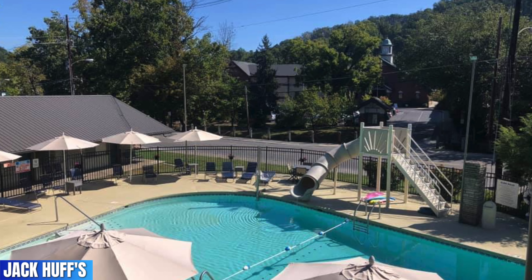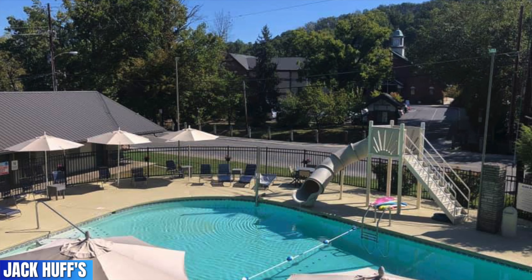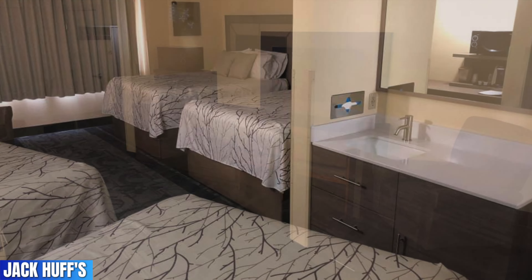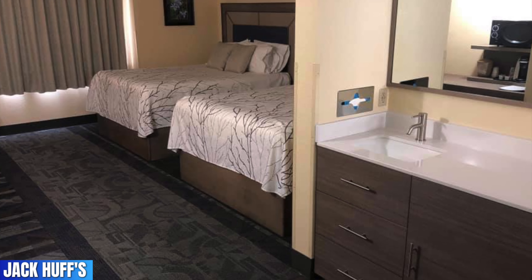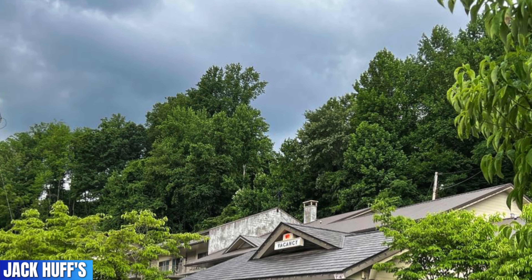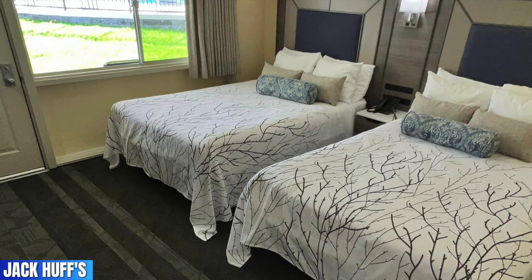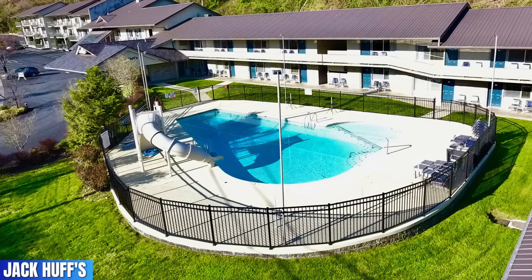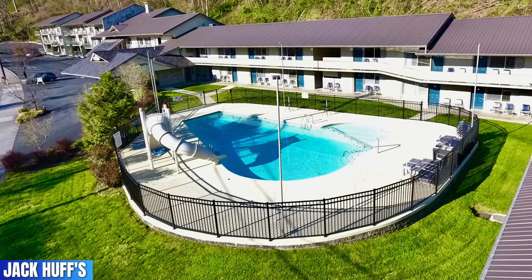With a 4.7 rating, this is Jack Huff's — and if you're looking to start a new family tradition and you love staying at locally owned places, then this is your spot. There is a reason why this hotel has a 4.7 review with almost 500 different reviews. Jack Huff's is a great choice because of its location, the pool, and the slide area.